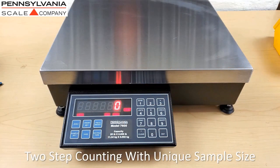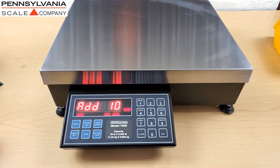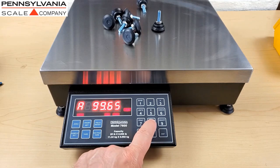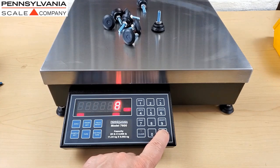Two-step counting is a very versatile way to use the Pennsylvania 7600 counting scale. You can grab a handful of parts and place them on the scale after pressing sample set. Count the number of parts that are on the scale platform, and use the scale keyboard to enter that number. View the percentage of accuracy, and if that's acceptable, press enter again, and now be ready for parts counting operation.